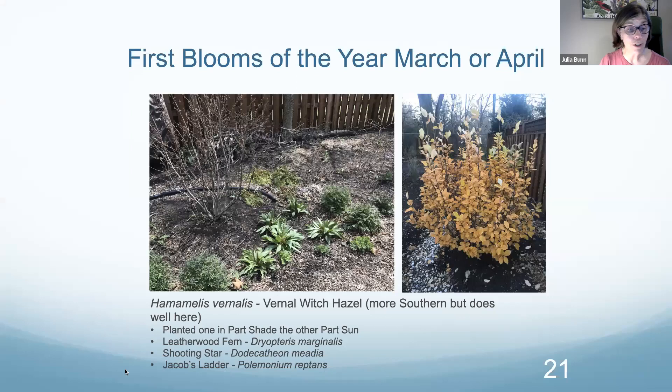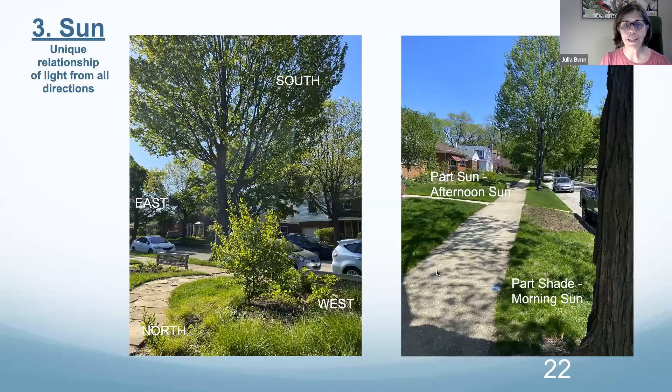Also planted in this garden, we have Dryopteris marginalis — the leatherleaf wood fern — and the shooting star, which is an ephemeral that can go from part shade to almost full sun — a very adaptive and beautiful ephemeral. And then we've got Jacob's Ladder in here, which is a repeated motif in my gardens. I just like that plant a lot.